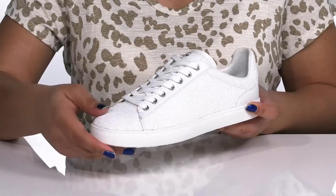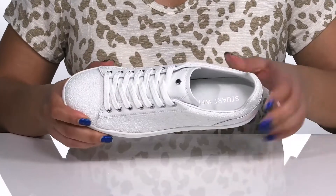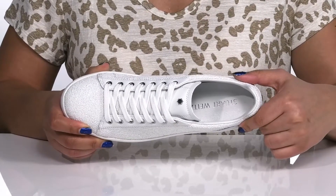They have a glittery design from heel to toe that sparkles and shines bright with every step you take. Inside there is a synthetic lining with cushioning around the collar to give your ankle support and a cushioned footbed to keep you comfortable all day.